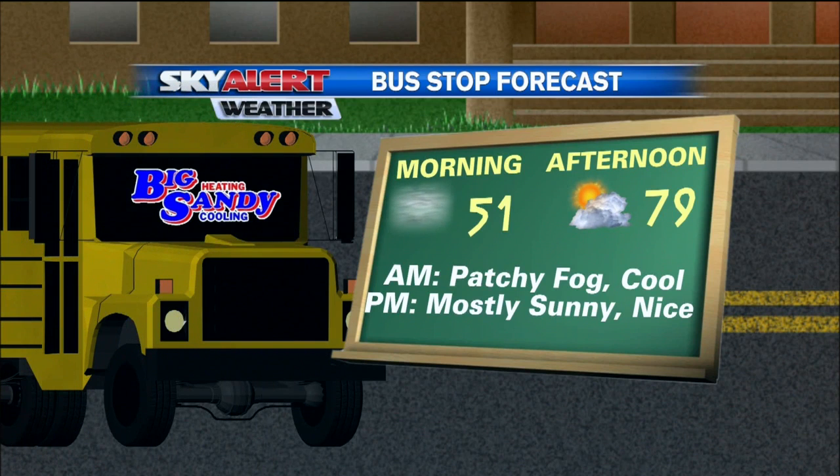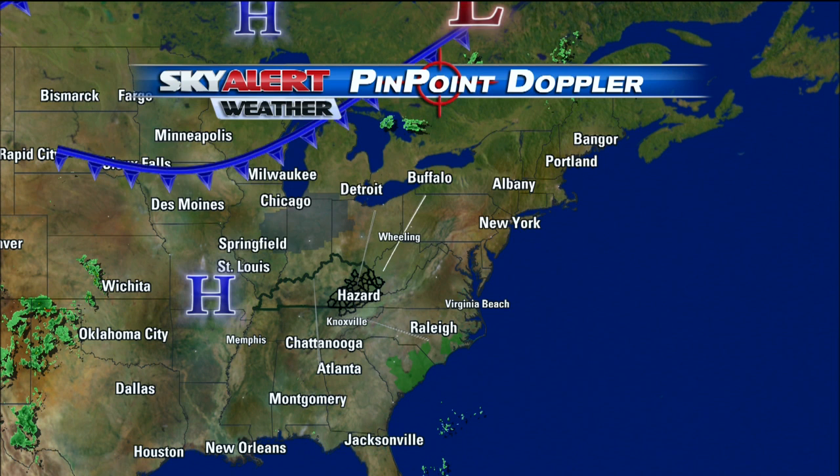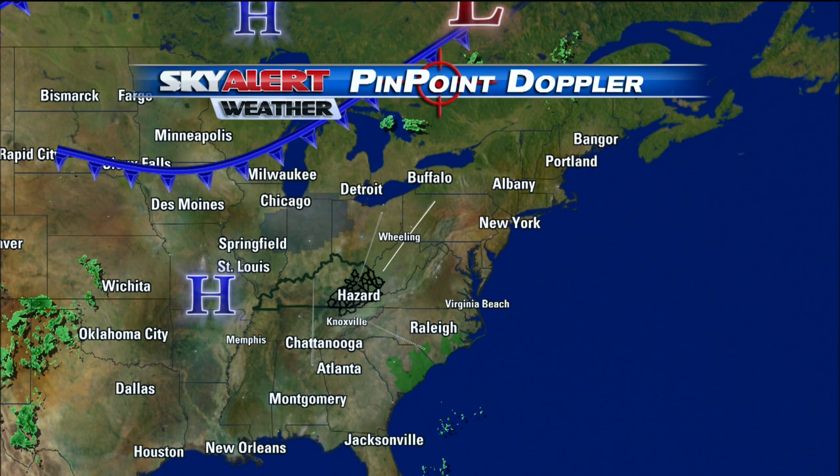Later on this afternoon, I'm going with a high of 79 degrees under mostly sunny skies for that bus stop forecast, so another nice but warmer afternoon in store — get out and enjoy if you can. We're still nice and dry, and it's because of this high pressure. It's spinning across the Missouri Boot Hill right now, and that's going to keep much of the Ohio and Tennessee Valley region dry.